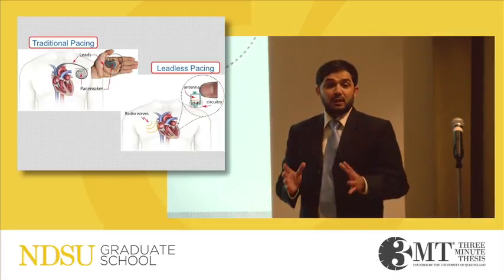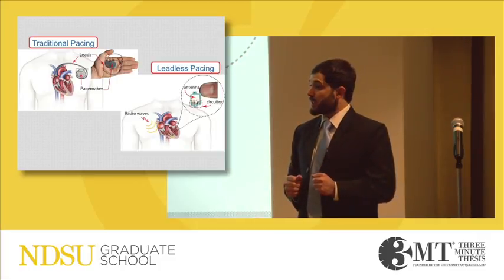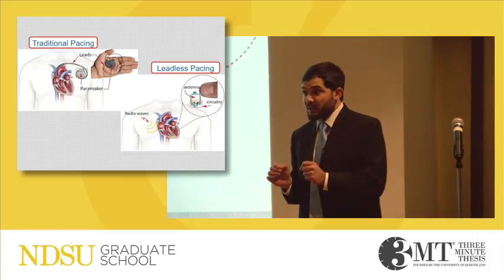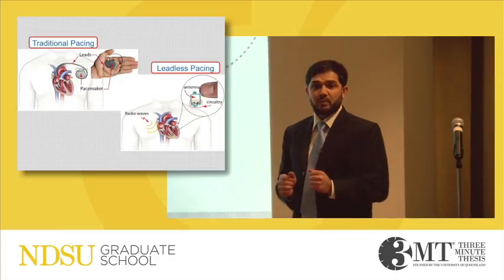So the question is: how do we eliminate these problems — the barriers, the leads, and all these associated complications? This is where my research comes in. The goal of my work is to develop a novel, tiny pacemaker that can be fitted directly inside the heart, not on the chest anymore.